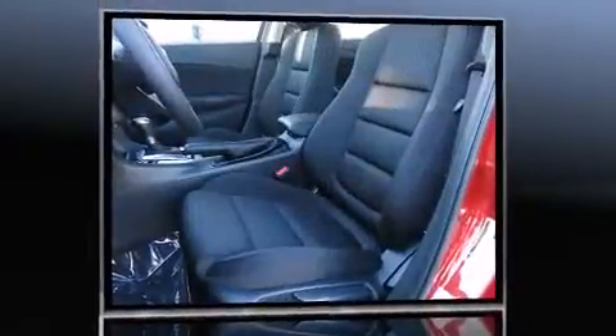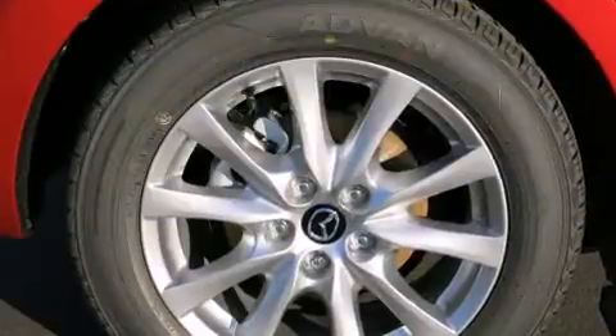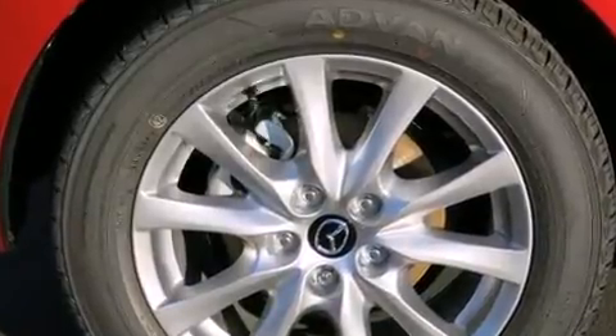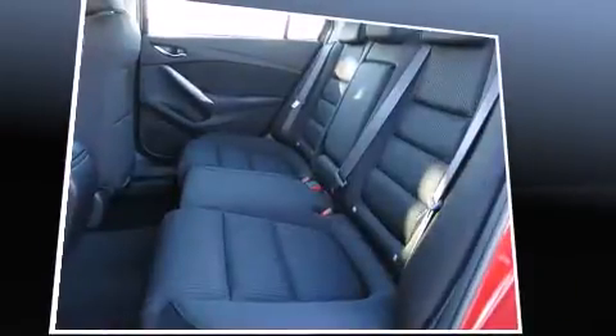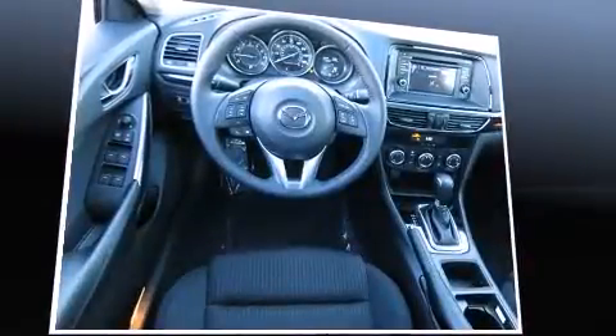Mazda infused the interior with top-shelf amenities such as delay off headlights, front and rear reading lights, variably intermittent wipers, remote keyless entry, and cruise control. Premium sound drives six speakers, providing you and your passengers a sensational audio experience.